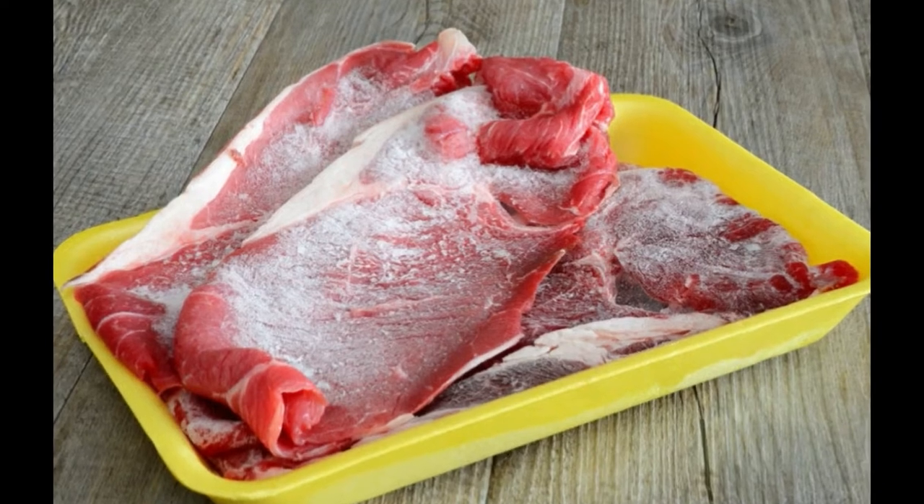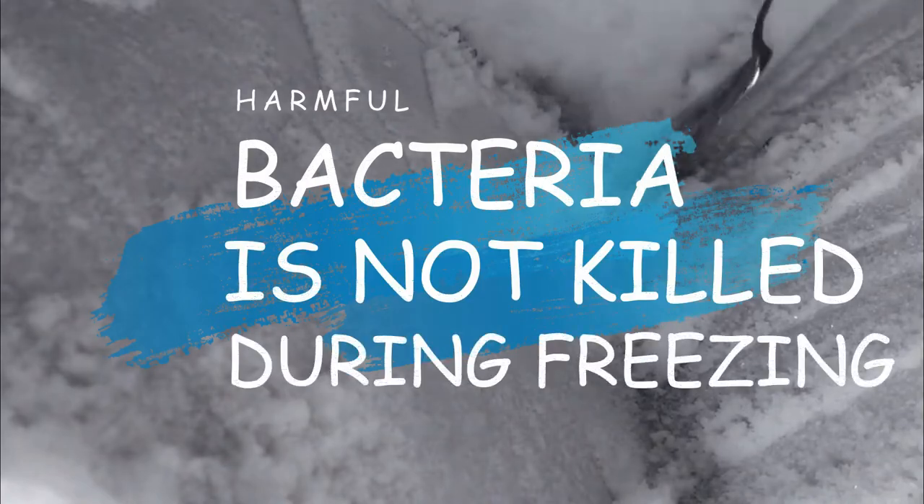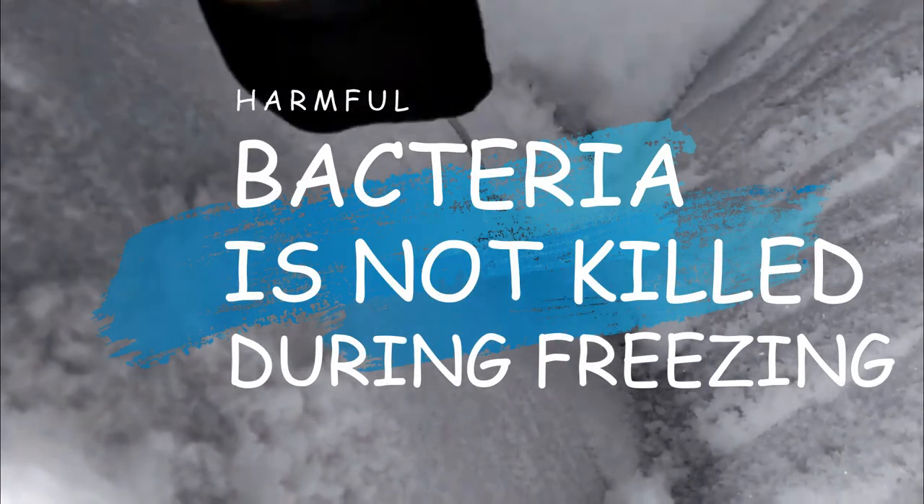Bacteria will wake up as the solid ice food changes its physical state to liquid. So harmful bacteria in food is not killed during freezing, but may be revived as food defrosts.